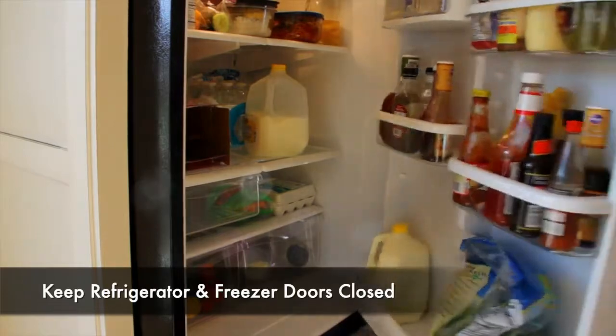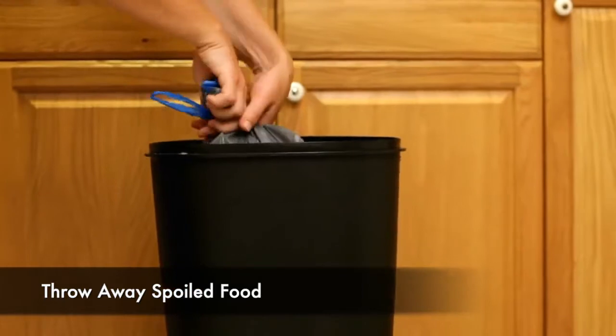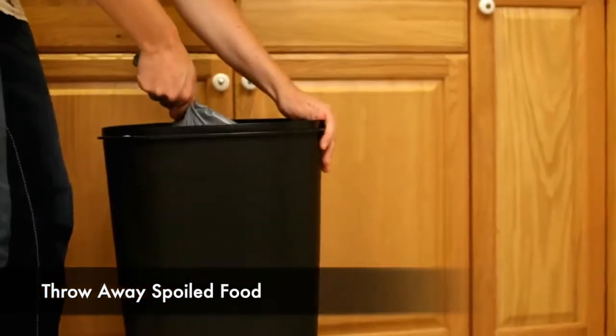Keep refrigerator and freezer doors closed to save your food. Any food that has been exposed to temperatures of 40 degrees or higher for more than 2 hours should be thrown away.